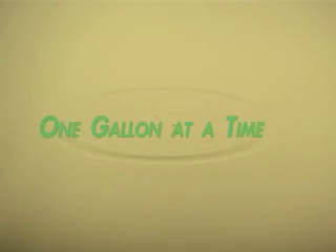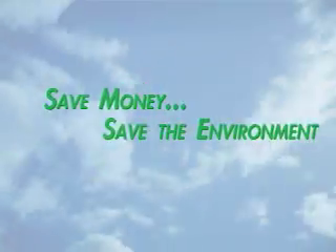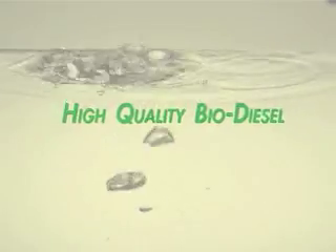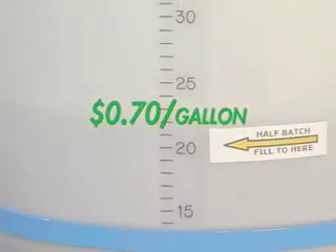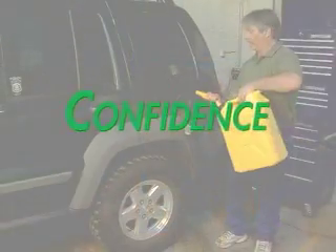What if you could change the world one gallon at a time? What if saving money could also save the environment? What if you could make your own high-quality biodiesel for as little as 70 cents a gallon, safely, conveniently, and with confidence?